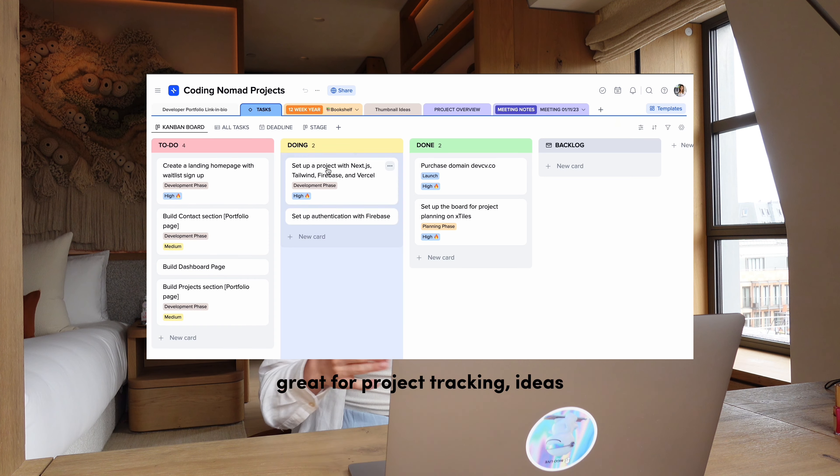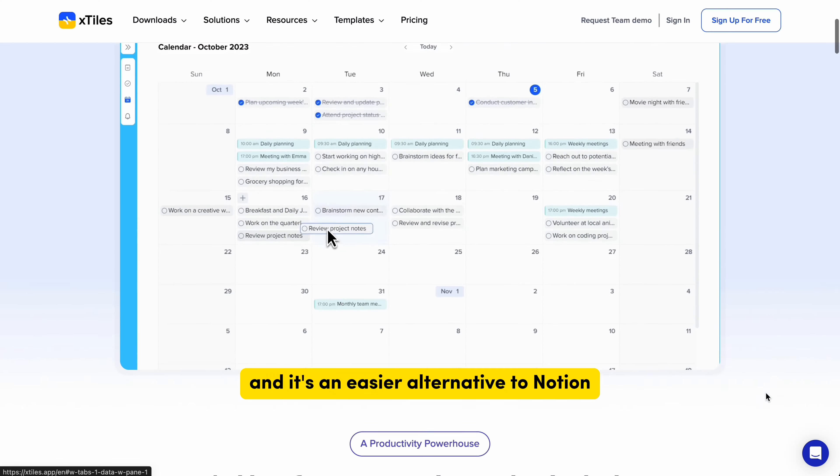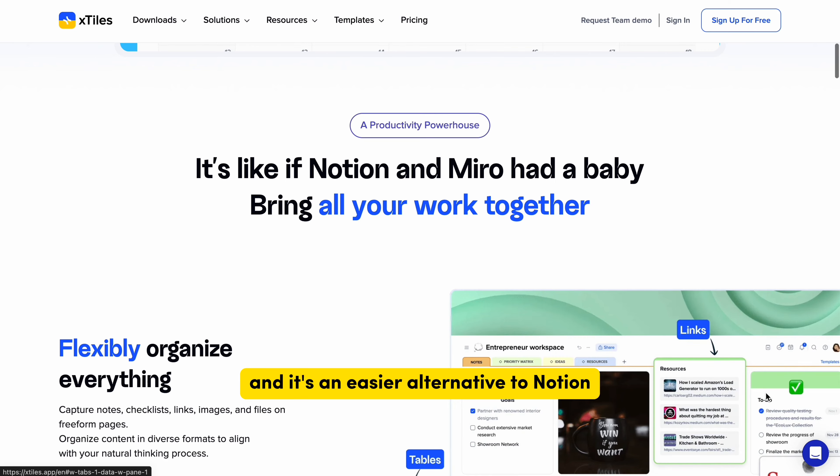Tool number two is xTiles. This free planner is great for project tracking, ideas, mood board, even my travel planning — basically my whole life. It's called xTiles and it's an easier alternative to Notion.